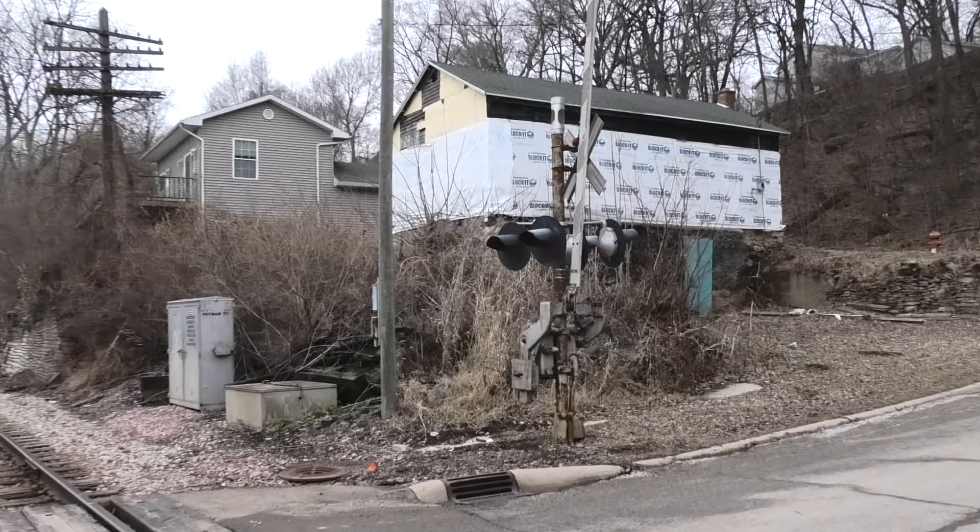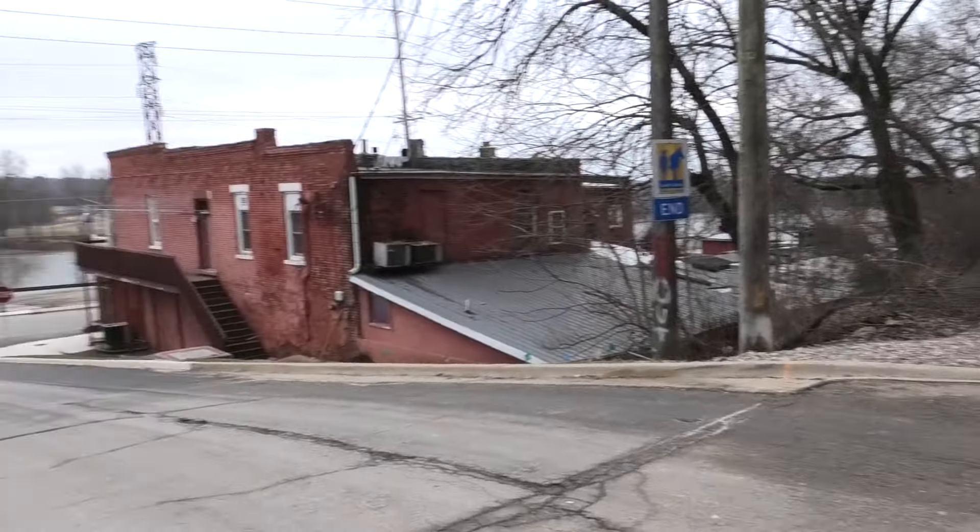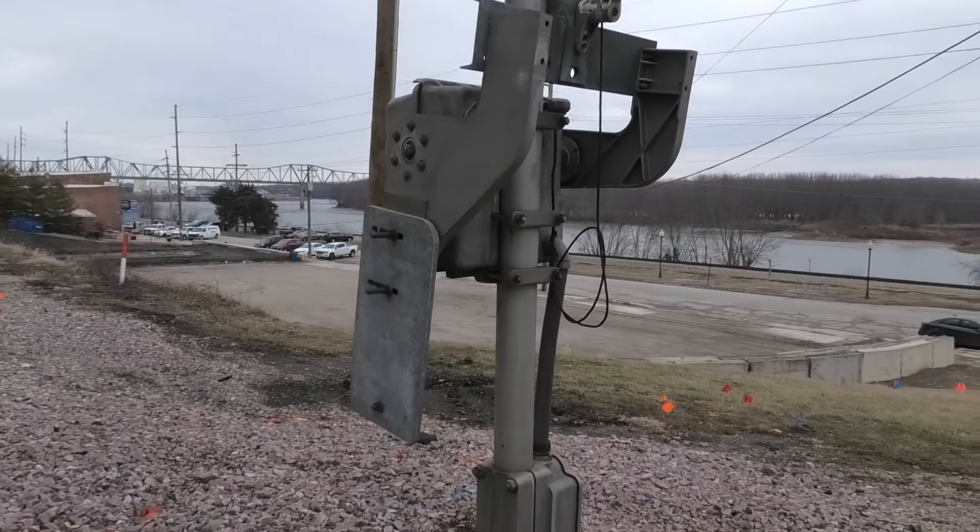So if you still have a chance, get this filmed — although probably by the time this video is up it'll already be replaced. Anyways, this has been the Putnam Street Grade Crossing. Rest in peace Rock Island and CSX signals.